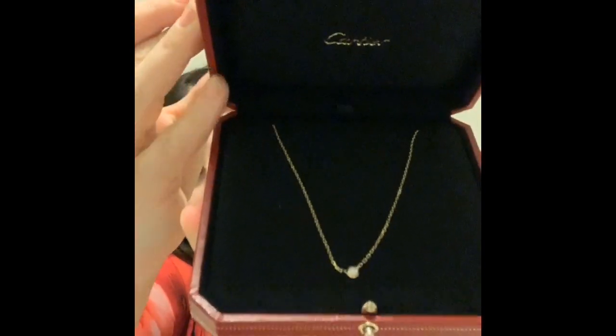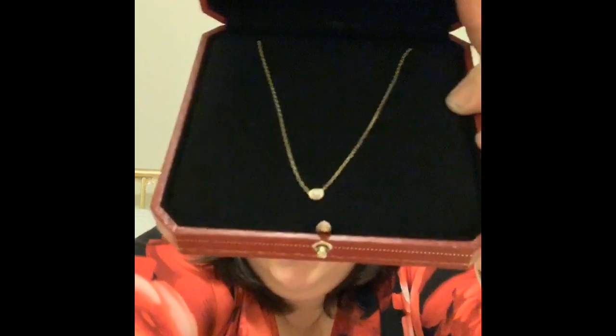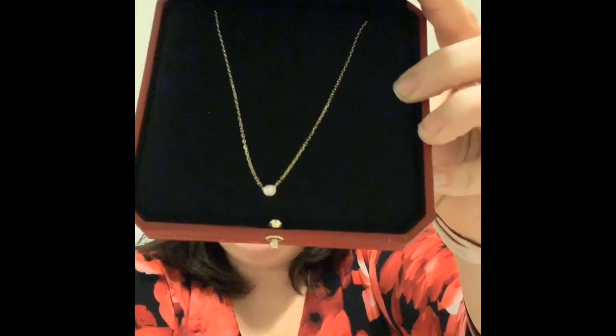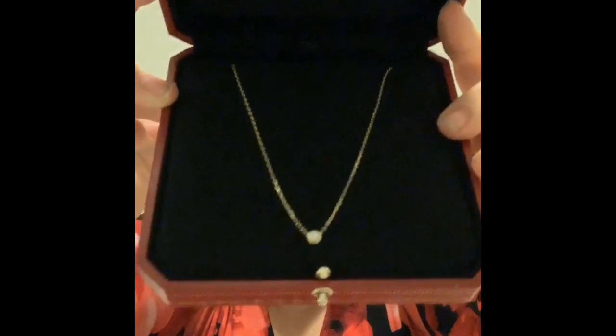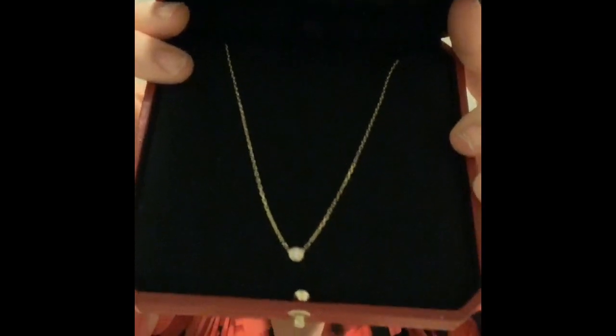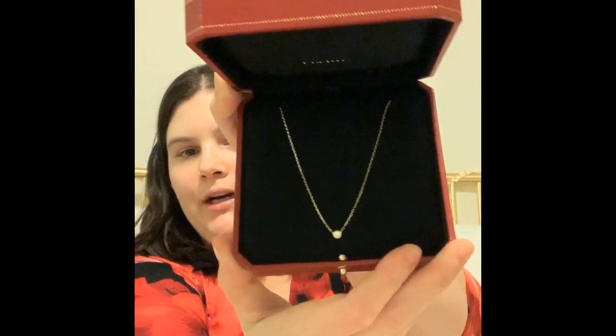Let's open up the box together. I got myself a necklace — it's from the Diamant Légère line. It's a simple chain with a nice little diamond in there. I got the yellow gold color necklace. It's 18 karat gold and the diamond weight is .09 karat. It's just so beautiful. I love how dainty it is — it's something I've been wanting to wear every day, even to work.